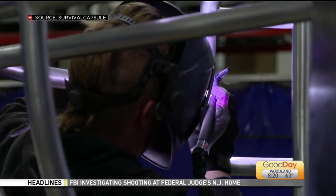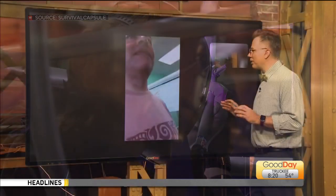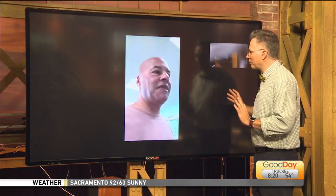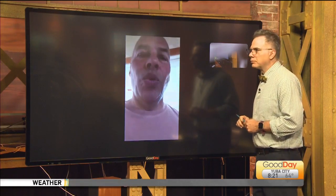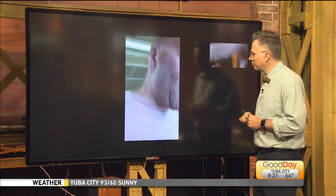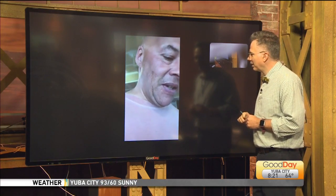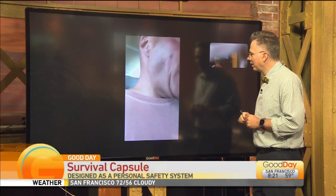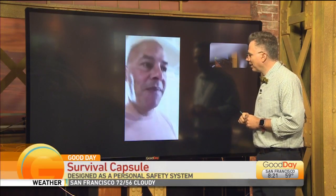I know this is designed for tsunamis, but I have like a daily freak out based on everything that's happening in 2020. I just want to put this in my living room because it just makes me feel more safe just looking at it. We have a lot of people from the east coast who are interested in using it for hurricanes. Lots and lots of different requests, but our primary one is natural disasters.